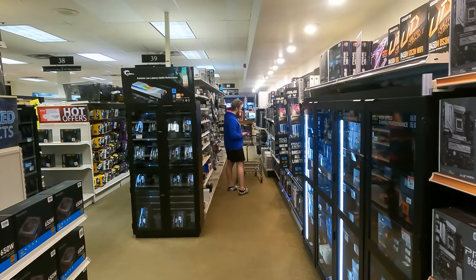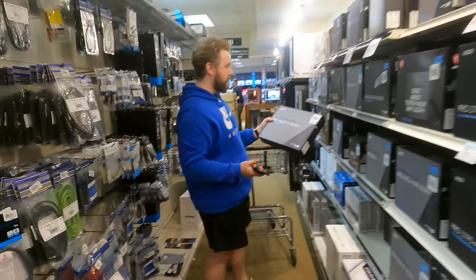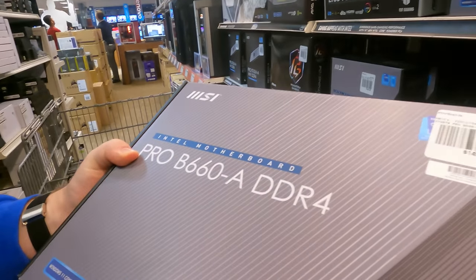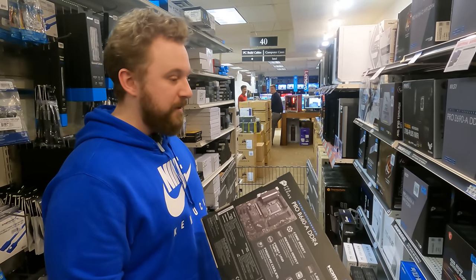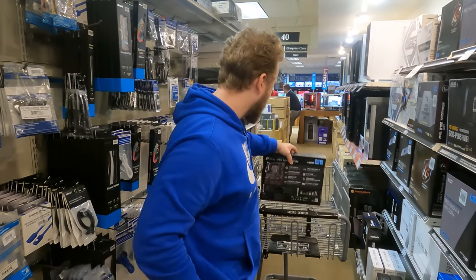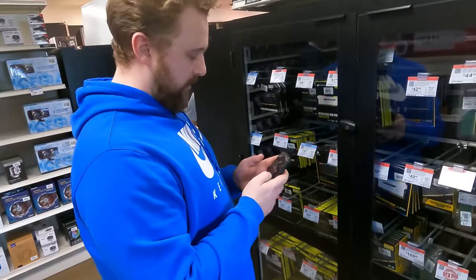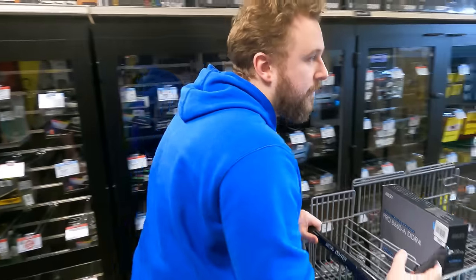He notices they have B760 boards but leans toward B660 with DDR4, about $150 for a full-size board. He may swap to a cheaper CPU later but gets this one in the cart at $149. Going with Corsair Vengeance RAM for now.